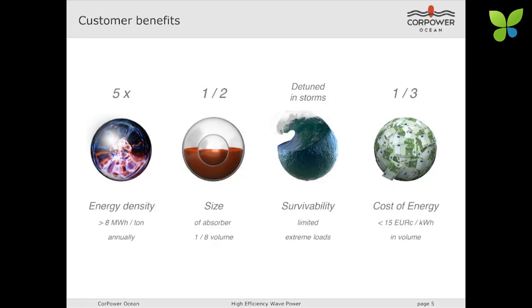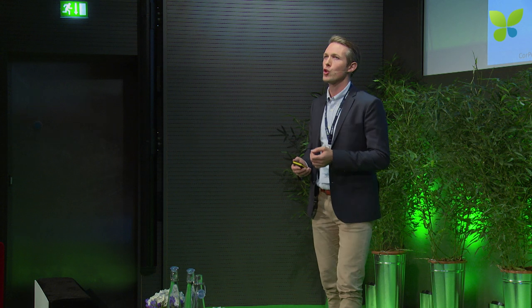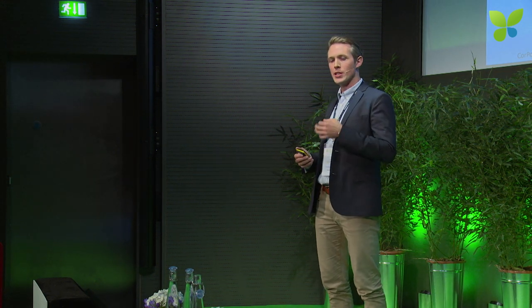Extensive testing off Portugal over the last year has proven this method to work very reliably. Comparing this to the current state-of-the-art wave power, this technology allows us to use buoys having half the size and generate five times as much energy per ton of device on an annual basis. And importantly, when the storms roll in, we detune the devices, making them move out of sync with incoming waves, which strongly reduces the loads and gives very good survivability without the need for huge dimensions.